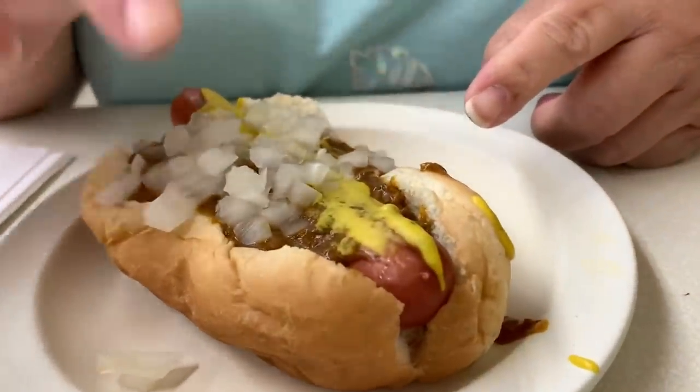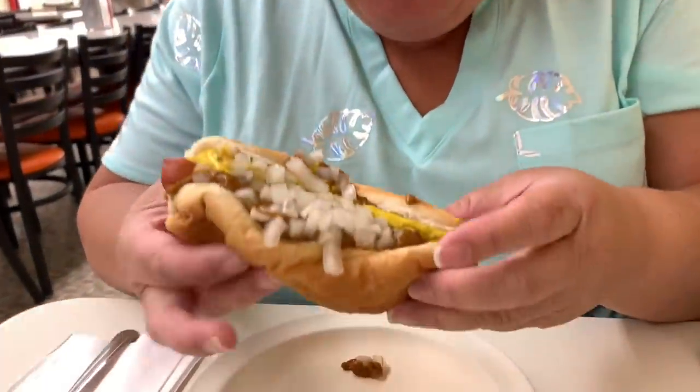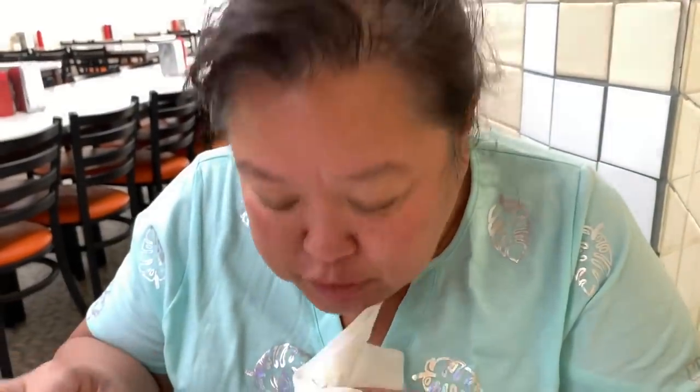This is the Lafayette Coney Island hot dog. We got it by design — the dog with the chili, the mustard, and the onion. First time trying it. Really soft bun. The bun is super soft, the chili doesn't overtake the hot dog, it's perfectly matched. The dog has a good snap, easy to eat — easy when you're hungry to have two or three of these.